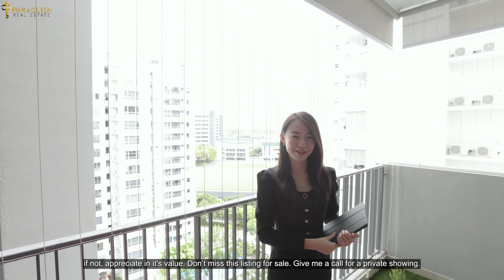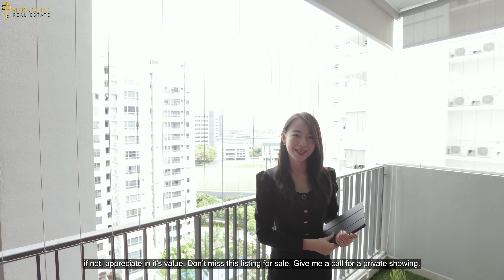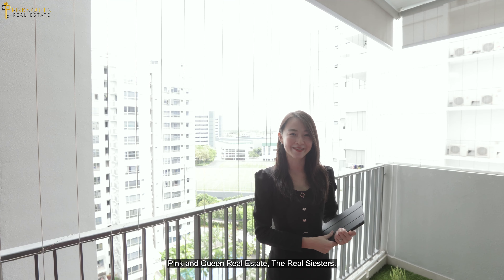Don't miss this listing — first sale. Give me a call for a private showing. Pink and Queen Real Estate, The Real Sisters.